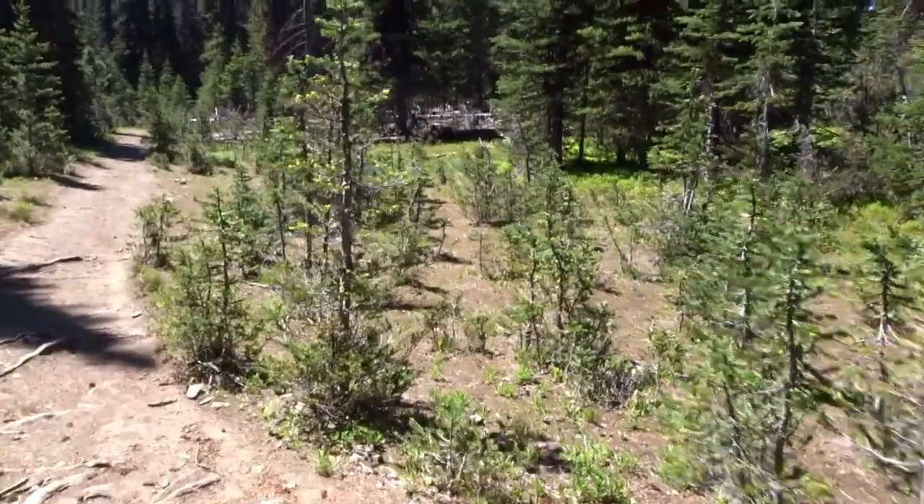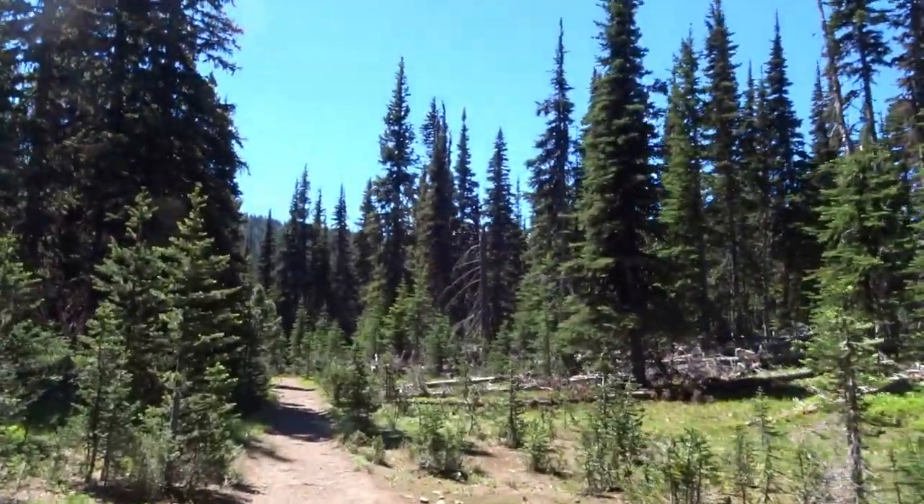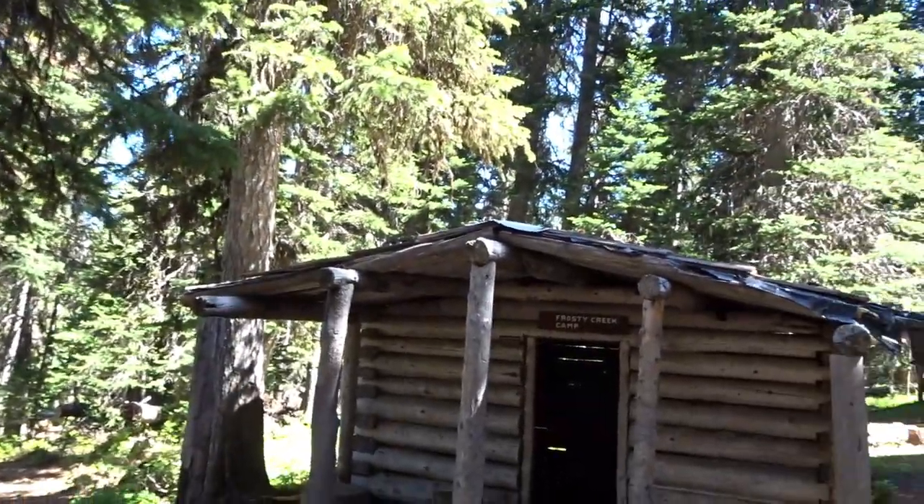Look at all these little tiny trees, and through those trees you can see the summit where I'm going. I haven't seen anybody on this trail yet, and even at the campground — this is Frosty Creek Camp — there's a nice little hut there but not a single person. It's such a beautiful day, it's Thursday, but you'd think somebody else would be here. Anyway, maybe I'll see somebody later on. I might stop for a little snack now.